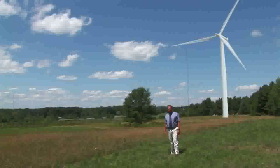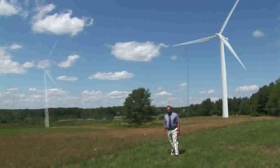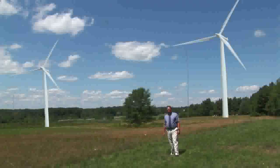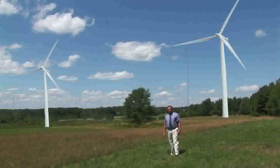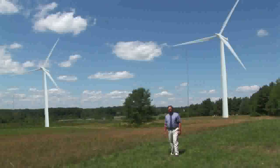Right behind me, we're going to install two 1.65 megawatt turbines, which will produce approximately 97% of the college's demand. In fact, we'll be able to put back approximately 30% of our output capacity back into the grid.